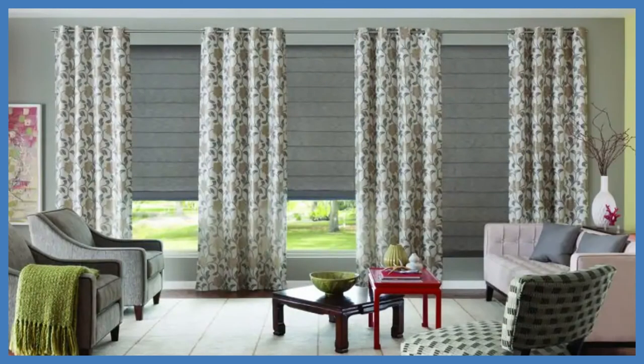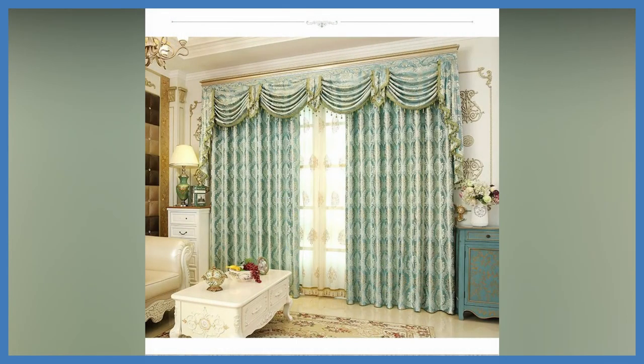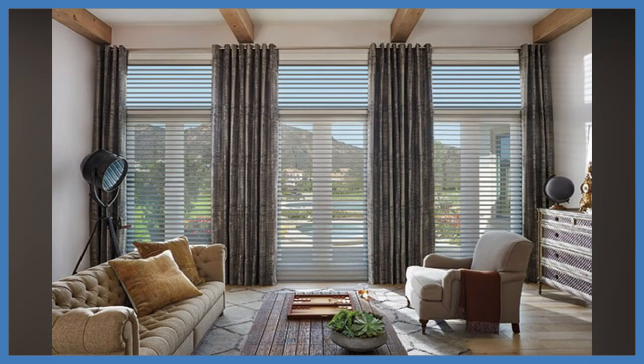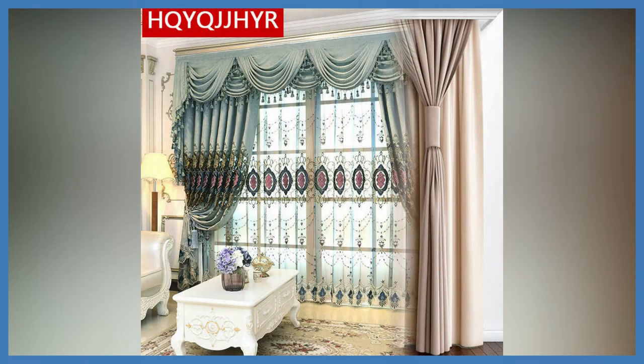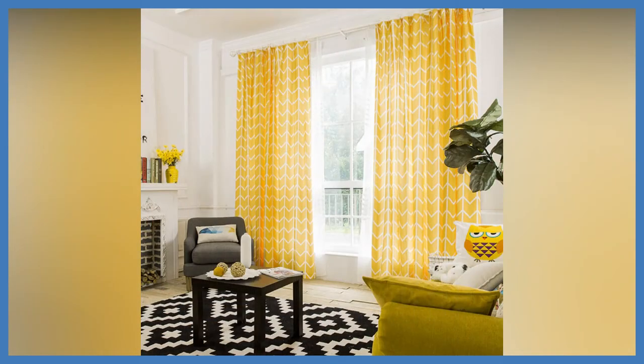In addition to linen occupying the top positions, plain curtains are also in trend, especially those that can perfectly fit into many design styles and give the room a finished look. The trend of the coming year is curtains in saturated tones — they look great next to beige, sand, and pastel shades of wallpaper. At the same time, single-layered curtains are welcomed, while multi-layering is gradually losing relevance.